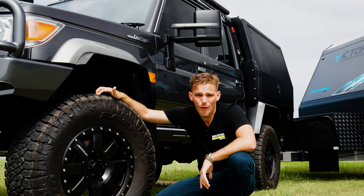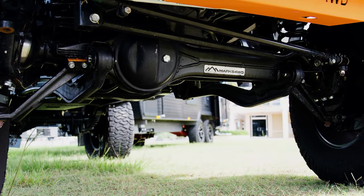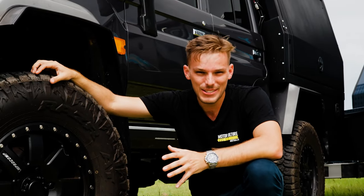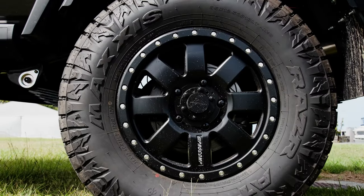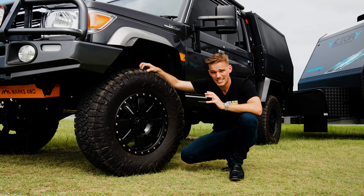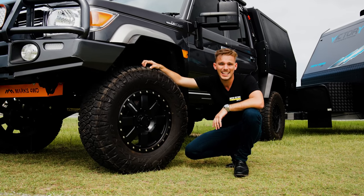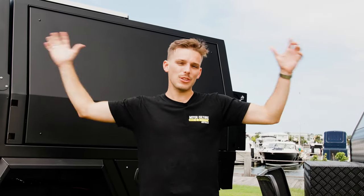Down below, first and foremost there's a portal axle upgrade — hell yes — six inches of extra clearance when you're out and about, which you are going to be thankful for. Paired with 35-inch muddies, you've got some sexy looking wheels on there as well. This thing is just roaring and ready to go.